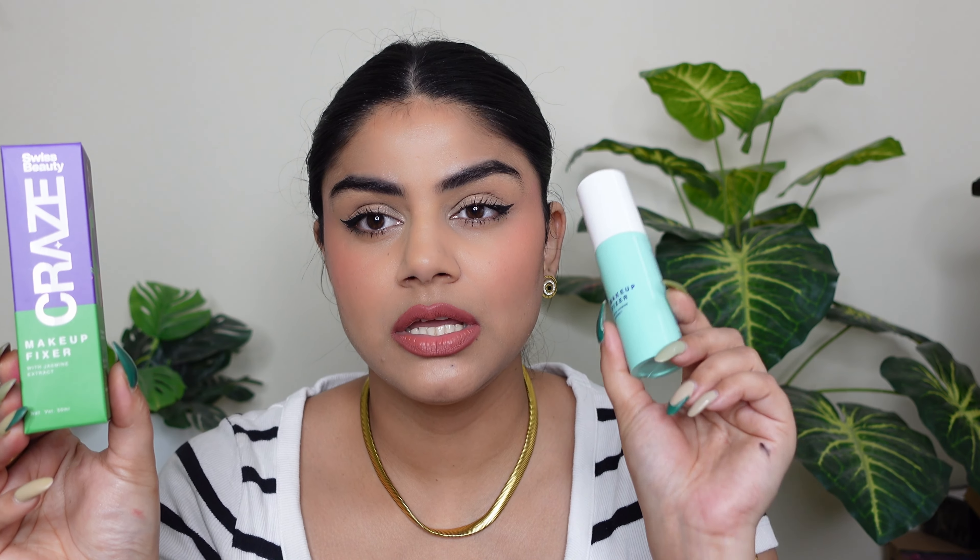Now the last product — the Makeup Fixer with Jasmine Extract. They claim it locks makeup effectively and, enriched with niacinamide, hydrates your skin. It's priced at 249 rupees with a two-year shelf life. It has a very strong jasmine fragrance when you first spray, but it fades in about 10 to 15 seconds. After spraying, you can see instant hydration and a nice shine. It does hydrate the skin well. That's all for today's video — see you in the next one, bye bye, take care and namaste!